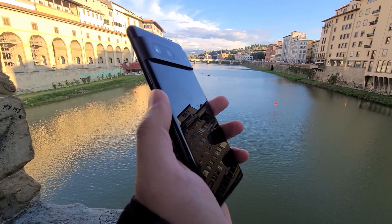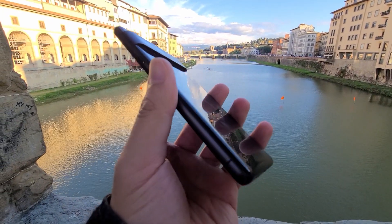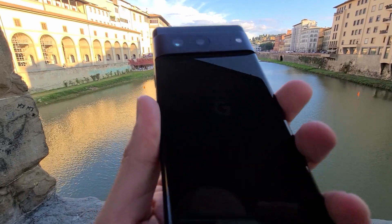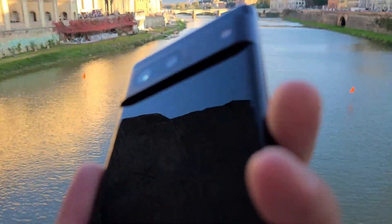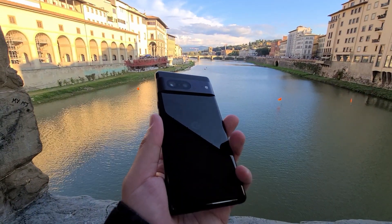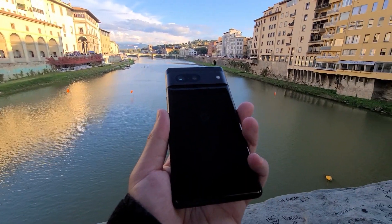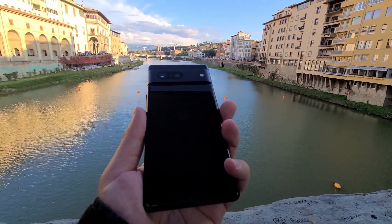Another issue I want to touch on is the camera glass shatter issue. It's becoming more of a concern — the back camera is magically shattering in a perfect circle around the lens. You would think it's a user issue, but if multiple people are complaining about the same exact thing and it's breaking the same way, that's something to track and monitor. I haven't heard Google address it yet.